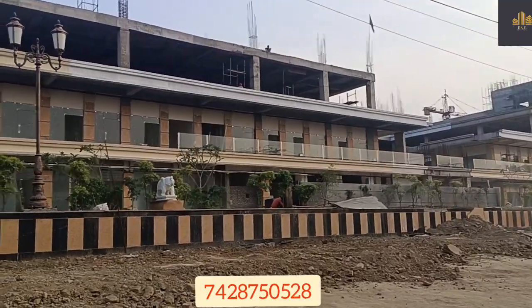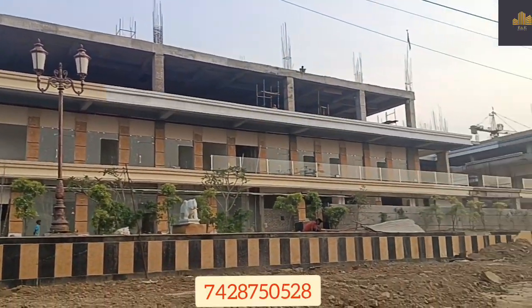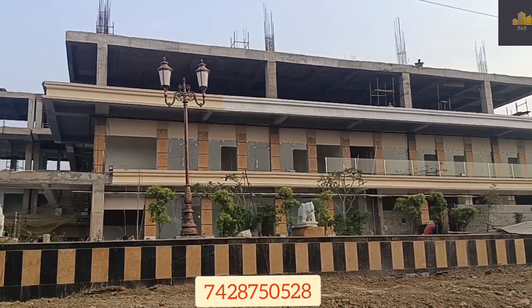On the second floor, we have 4 multiplexes, which are also working on the ground floor. We will give them 4 months, and in the multiplexes, we will work for 4 to 5 months on the interior.